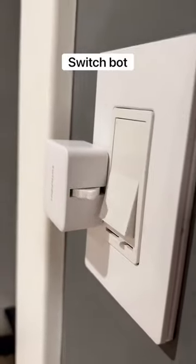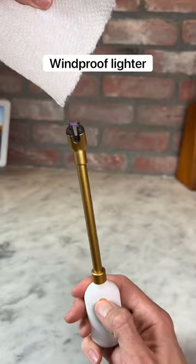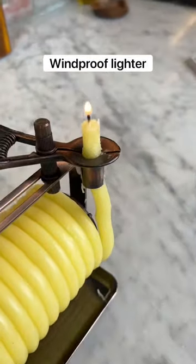This is a switch bot that lets you use your phone to turn off any light switch. This is a windproof candle lighter which has a really cool looking flame and it works on almost anything.